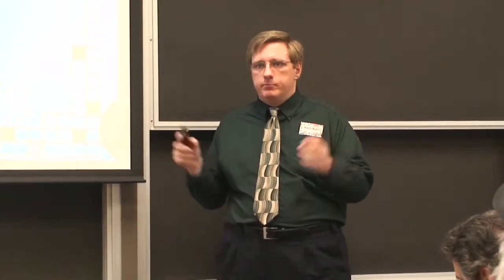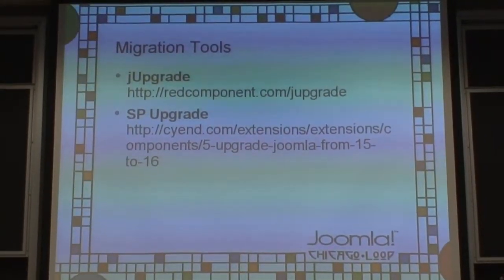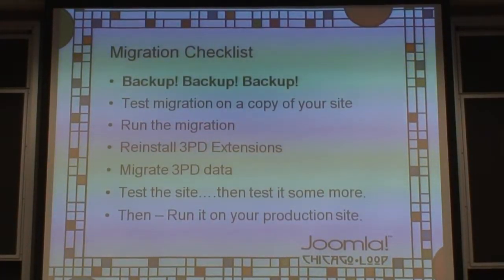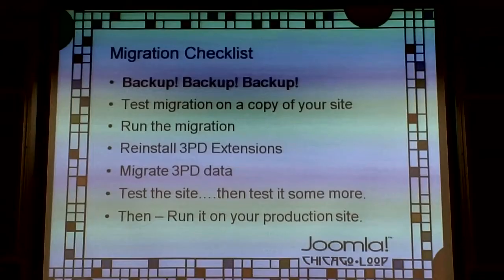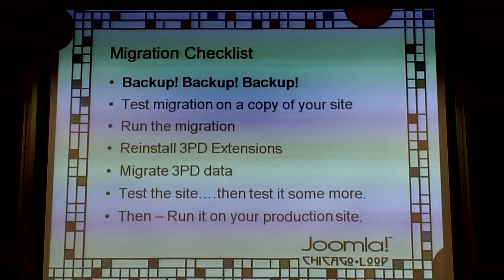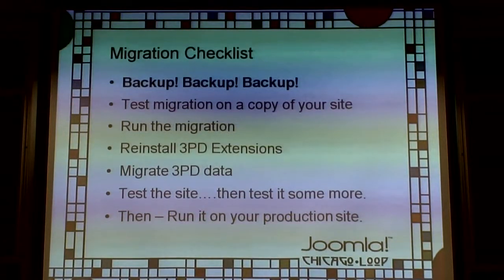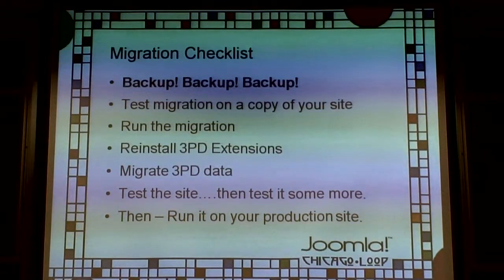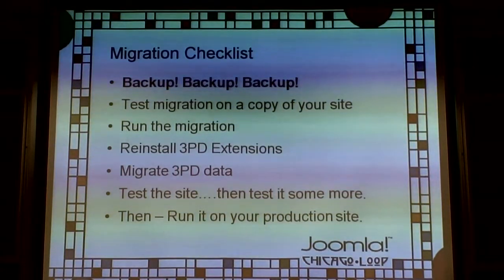If you're on 1.7, upgrading to 2.5 is simple — go to the back end, hit upgrade, and you're done. It's literally a one-click upgrade. But don't do any of this until you back it up. If you don't have a copy of the backup on your local hard drive, don't touch the server. Use Akeeba Backup — the core version is free and does everything you need. Don't rely on your hosting environment to back up your site.